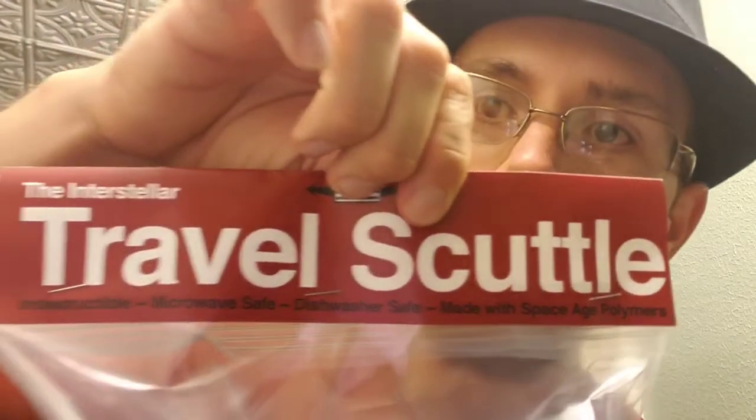Now let's get on to the big one — the Interstellar Travel Scuttle. Indestructible, microwave safe, dishwasher safe, made with space-age polymers. It comes in this really nice color — I want to say maroon, or like the color of those rocks in Arizona, that nice red color. This is the second release of a travel scuttle from Phoenix Artisan Accoutrements.